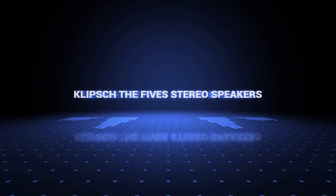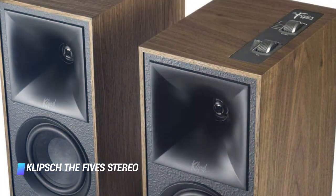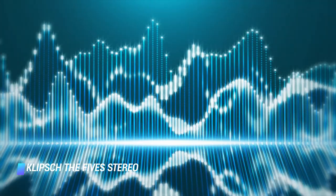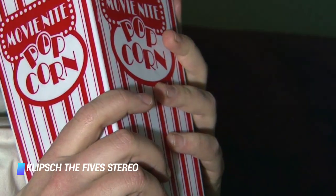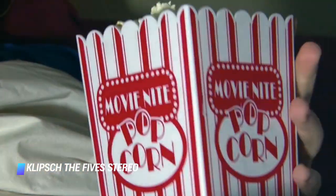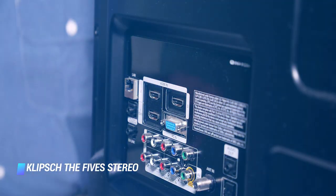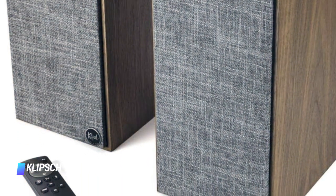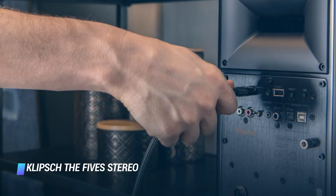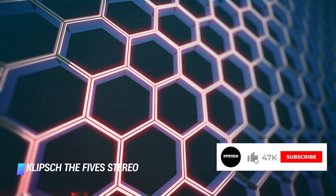Coming in at number 6, the Klipsch The 5 Stereo Speakers. The timelessly beautiful 5 stereo speakers by Klipsch are a fantastic alternative to a soundbar, whose incredible audio quality is guaranteed to impress even a discerning audiophile. Just like a wireless soundbar, the splurge-worthy speakers are designed to connect to a TV via an HDMI ARC connection. Available with a handcrafted housing in black or walnut, each speaker packs a massive 4.5-inch long throw woofer and a 1-inch titanium tweeter.